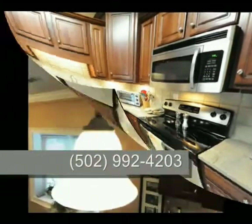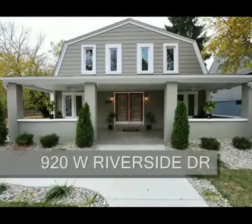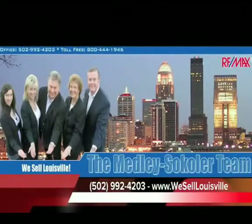All you have to do is call the Medley-Sikola team at area code 502-992-4203. I'm Bob Sikola, the Medley-Sikola team, REMAX Properties East.